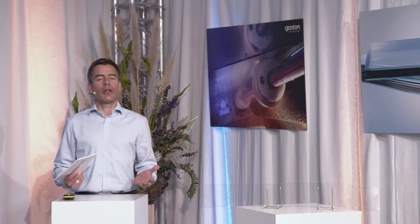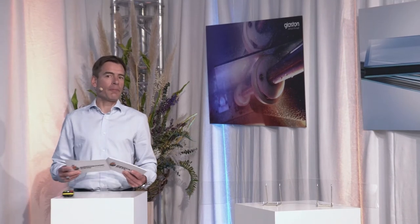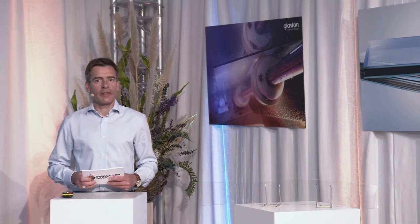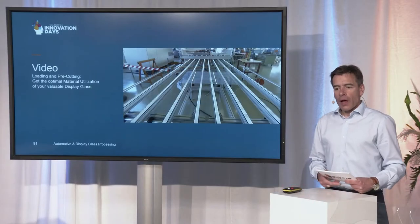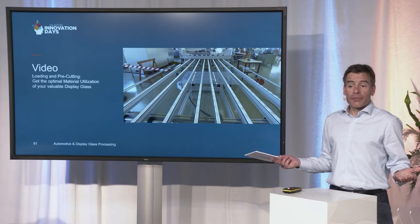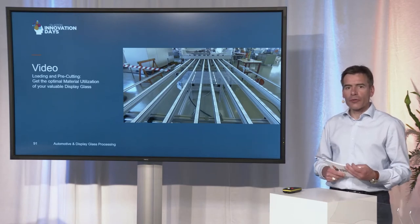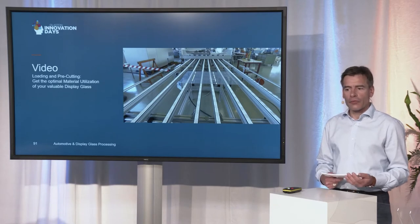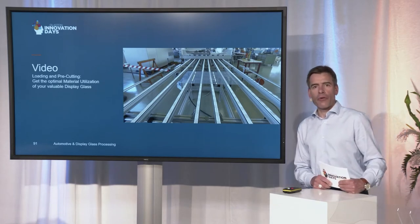What comes first? Well, obviously, first you have to load the input glass and pre-cut it as closely as possible to the final shape. Because display glass is expensive, you want to get the most material utilization out of your precious display glass. Let's look at a short video of how we achieve this.